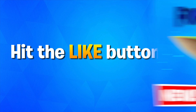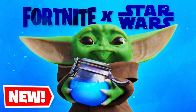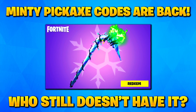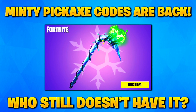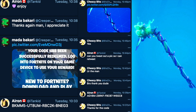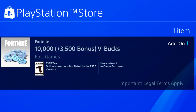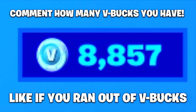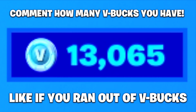Hit the like button in the next five seconds if you want to see a free Baby Yoda skin added to Fortnite Battle Royale. I have five more Minty Pickaxes to give back to players in the community, so let me know in the comments below whether you have or don't have the Minty Pickaxe. I also just re-upped on a brand new 13,500 V-Bucks bundle, so comment down below how many V-Bucks you currently have on your Fortnite accounts.